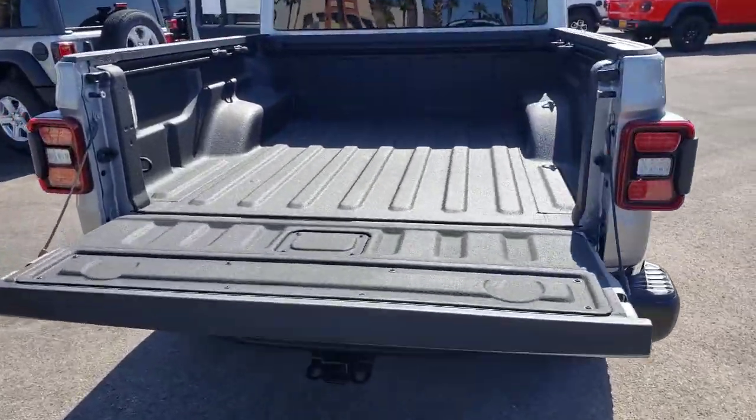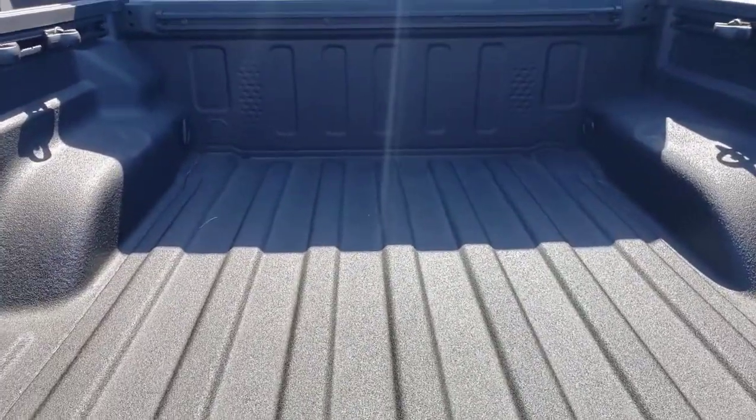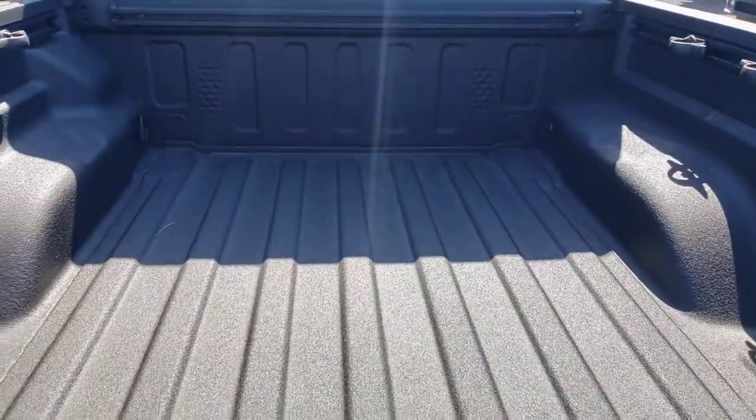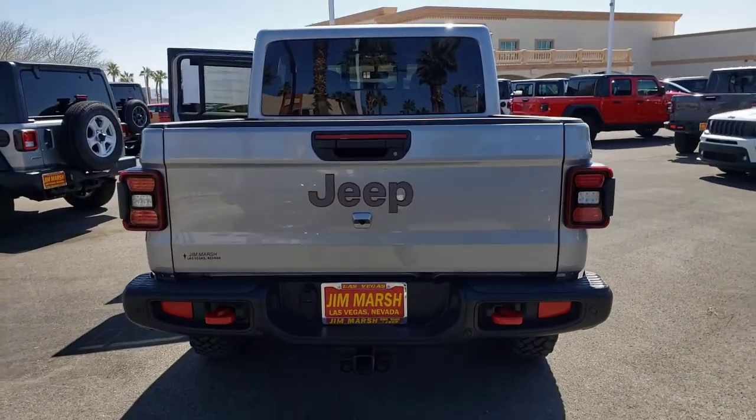Heated driver seat, keyless entry, 4x4, V6 cylinder engine, fog lamps, heated mirrors, iPod, MP3 input, bed liner, backup camera, keyless start.